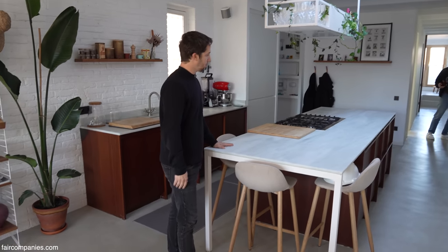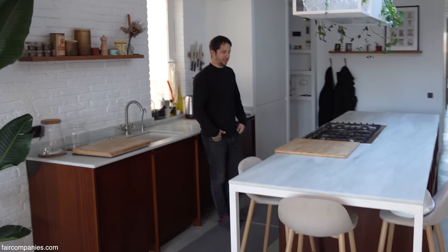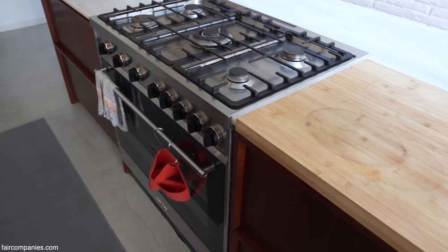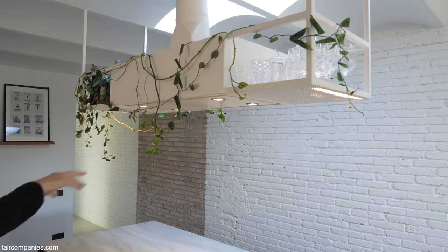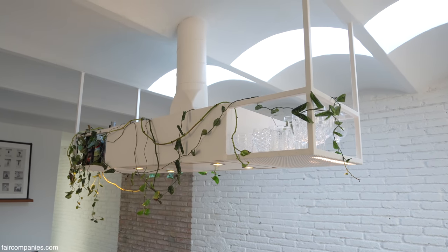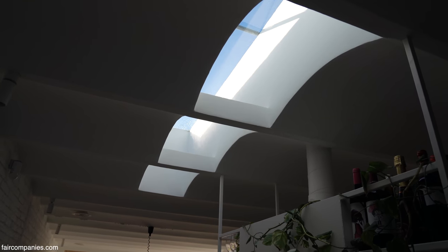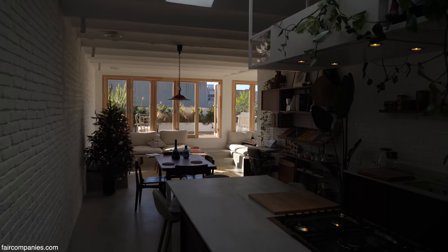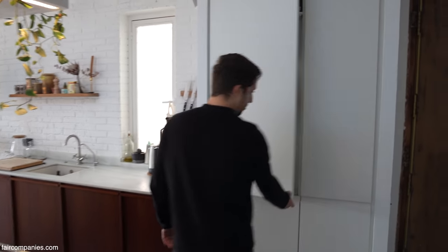We use the same materials in the kitchen — always the wood, and in the wet areas this marble. We love to cook, so the main thing of the house was to buy this oven and everything is built around it: the extraction, all the bottles, and the cups. The idea was basically to open everything — the kitchen is a piece of furniture inside the living room, so we tried to hide it as much as possible.